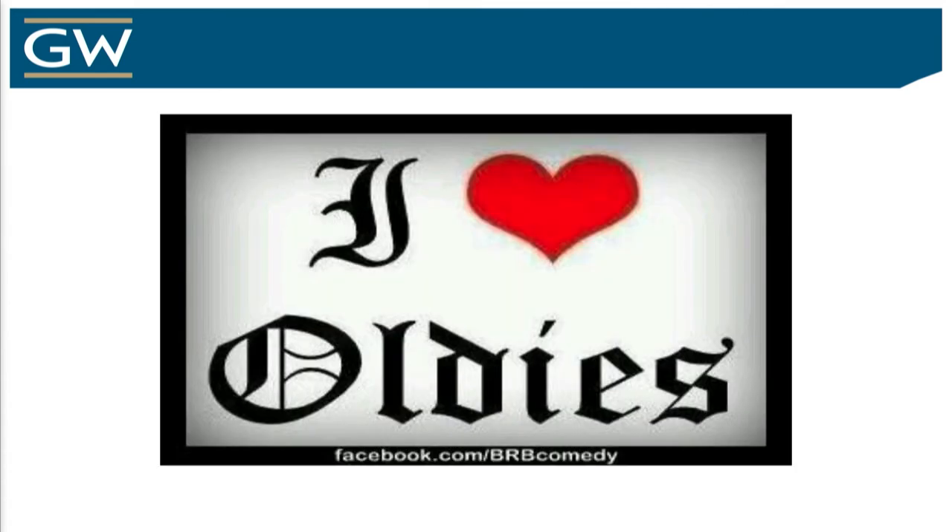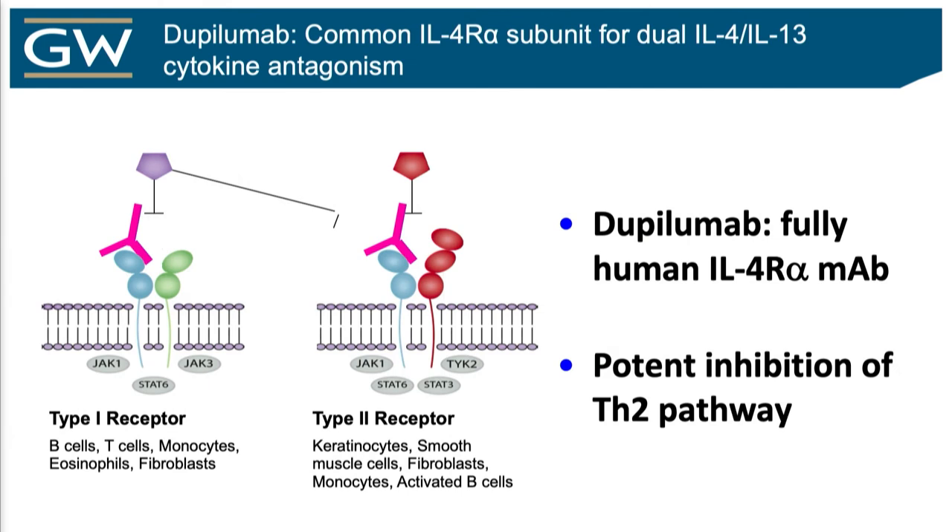I do love the oldies, but I'm certainly excited about some new stuff. The only new medication we have is dupilumab, which is a monoclonal antibody to the interleukin-4 receptor that has a two-for-one deal: by blocking that receptor you block IL-4, but also you block IL-13, because the IL-13 receptor needs to come together with the IL-4 receptor to do anything. Block that receptor, and you can't do much of anything. It blocks a lot of the things I talked about before during the lunch lecture.